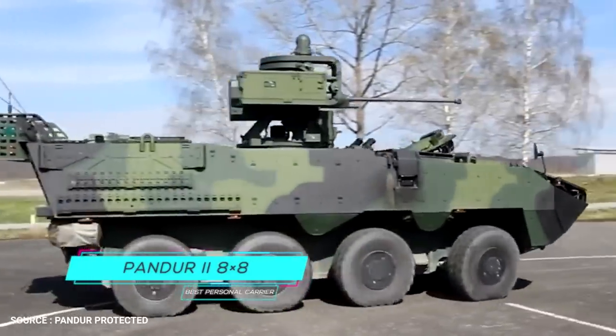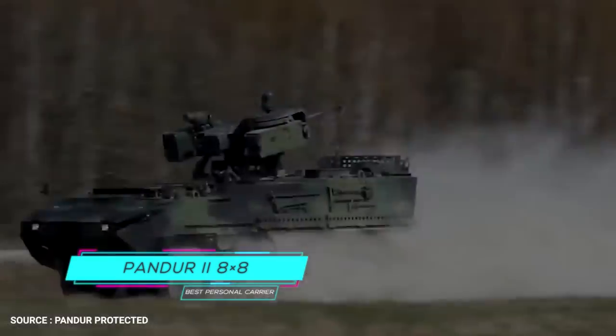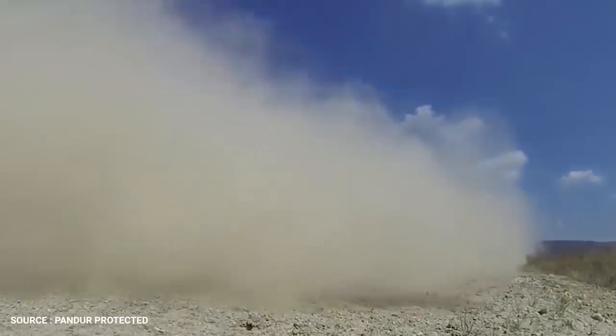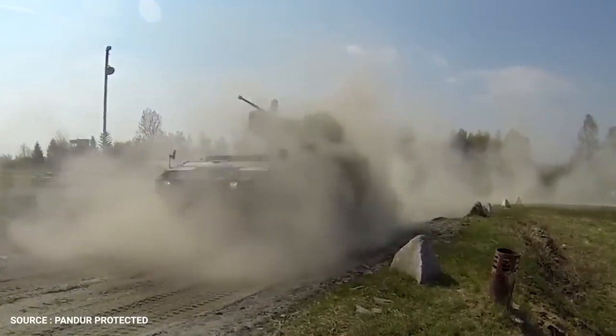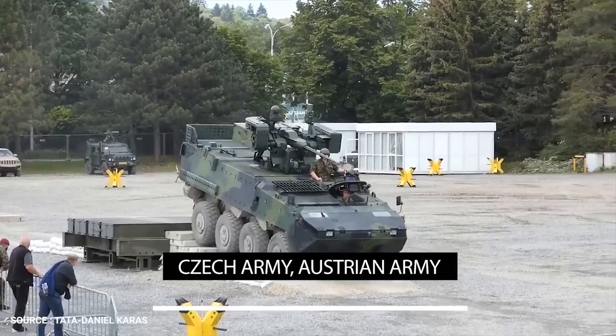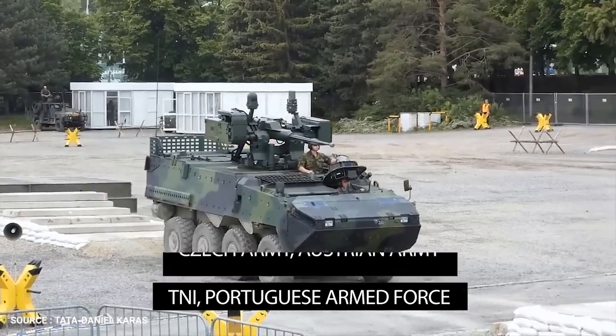Number 1: PANDER 2 8x8. The PANDER 2 8x8 Armored Personnel Carrier is an improved version of the PANDER 1 6x6 wheeled armored vehicle produced by General Dynamics European Land System Steyr. The vehicle is currently in service with the Czech Army, Austrian Army, Indonesian Armed Forces, and the Portuguese Armed Forces.